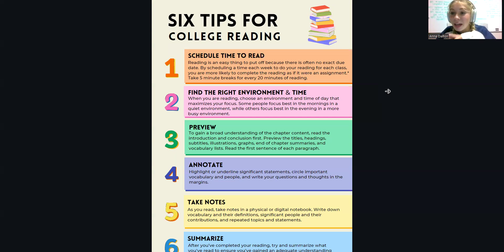I also recommend splitting up the time that you read. I typically do 20 minutes of reading and then take a five-minute break and then 20 more minutes of reading. That just helps you retain the information better.